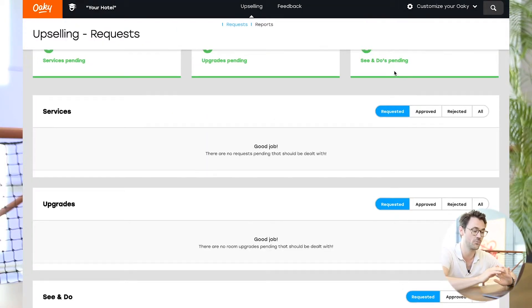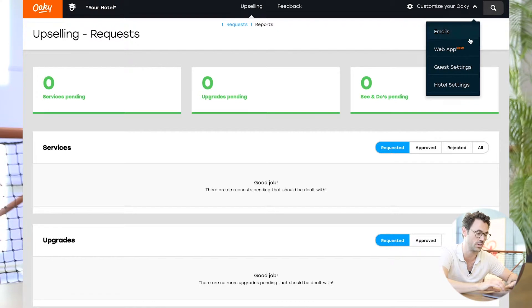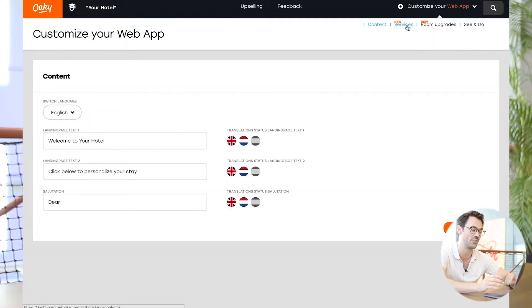Step two is all about telling Oki what you want to sell. We made it possible for you from the dashboard to actually be in full control of everything you offer to Oki. And really, this is where creativity becomes so important.